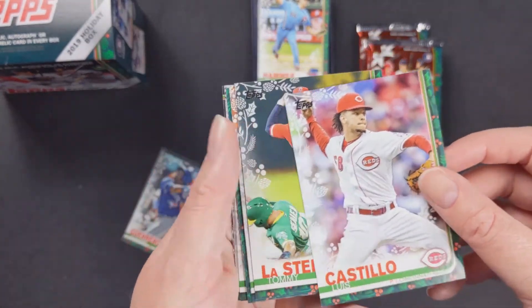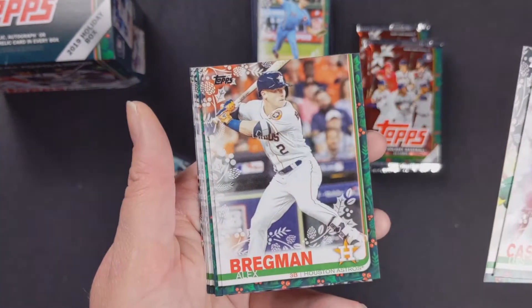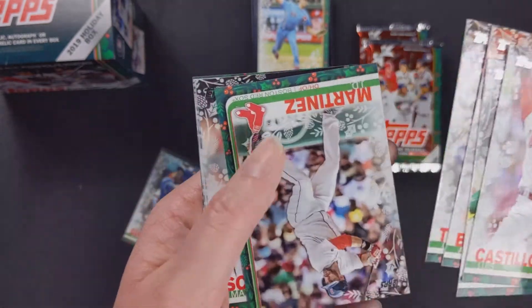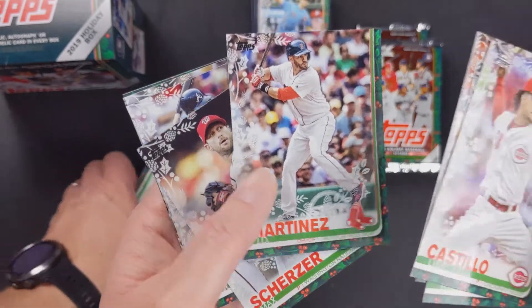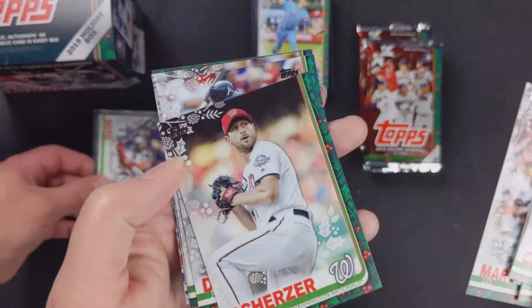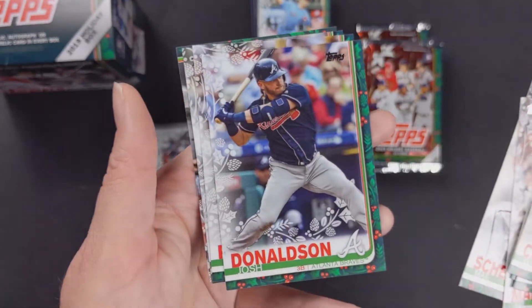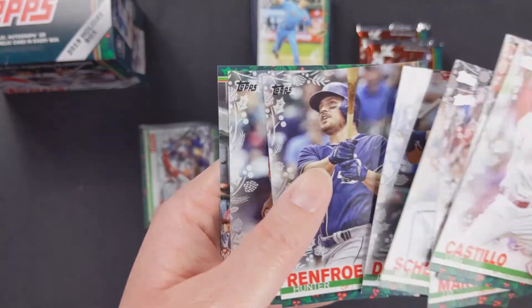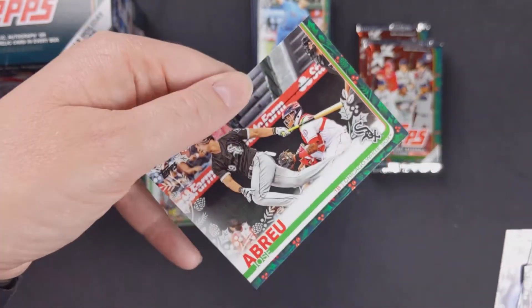Luis Castillo — I was hoping the Yankees might have traded for him but I guess not. Tommy La Stella. Alex Bregman, Cole Tucker rookie card, J.D. Martinez — maybe he'll have a better year this year. Max Scherzer, Josh Donaldson, Hunter Renfroe, Ryan Pressly, and Jose Abreu.